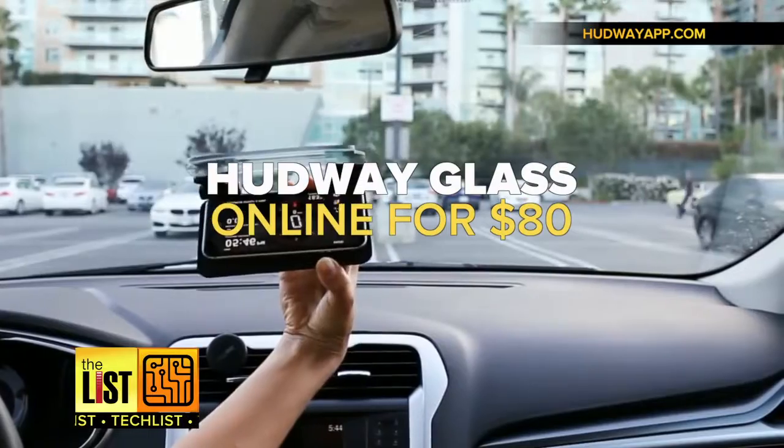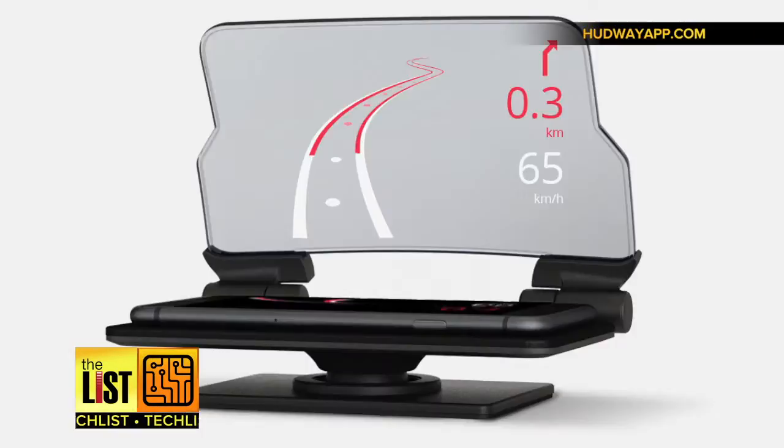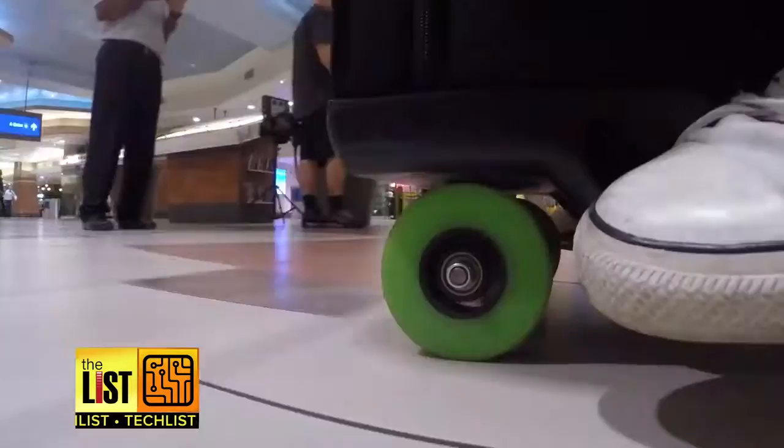All navigation information is right in front of your eyes. Find it online for about $80. Tech taking the stress out of travel — on the Tech List.